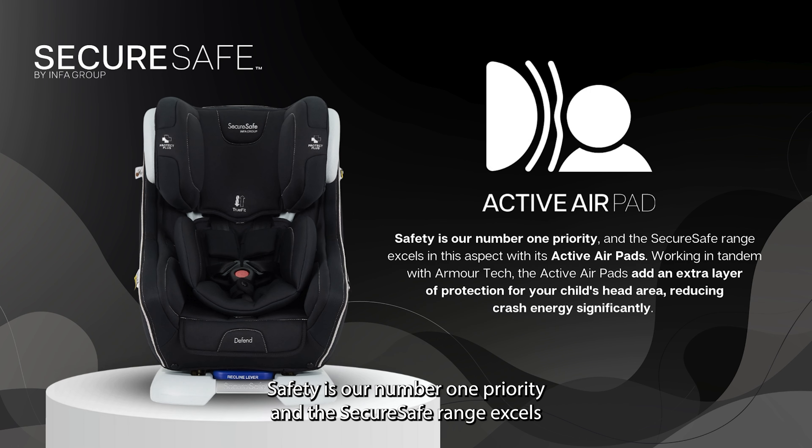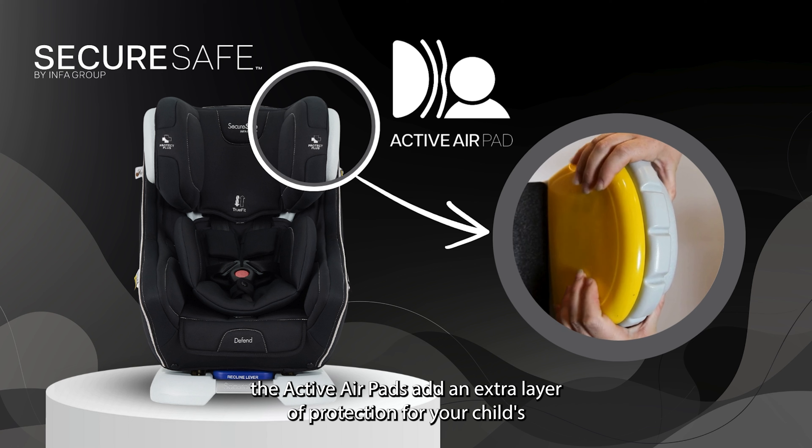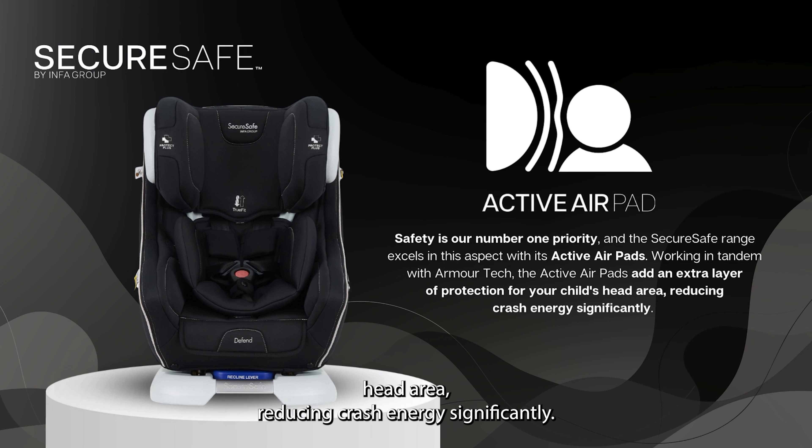Safety is our number one priority and the SecureSafe range excels in this aspect with Active Airpads. Working in tandem with Armatec, the Active Airpads add an extra layer of protection for your child's head area, reducing crash energy significantly.